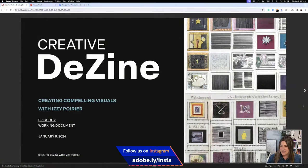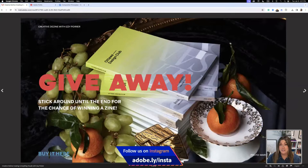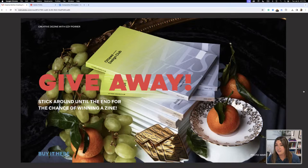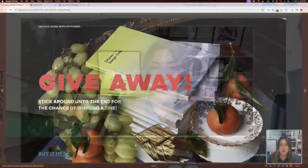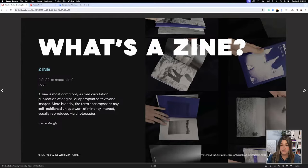Before we get started, if you stick till the end of this stream, I'm going to give you a prompt word to add in the chat, and you have the chance to win this wonderful zine — it's almost 200 pages, a great source of inspiration, and there are only 300 copies, so there's not a lot out there.